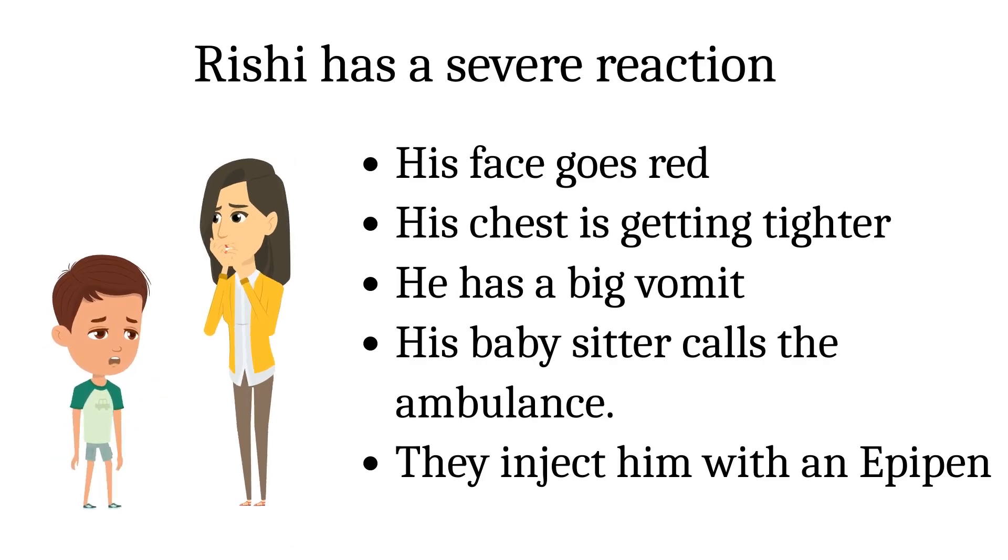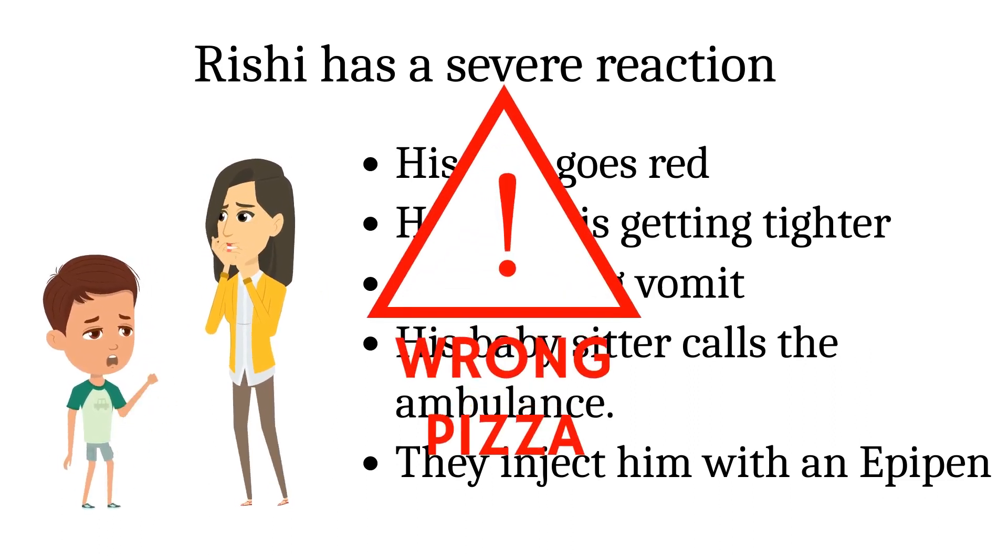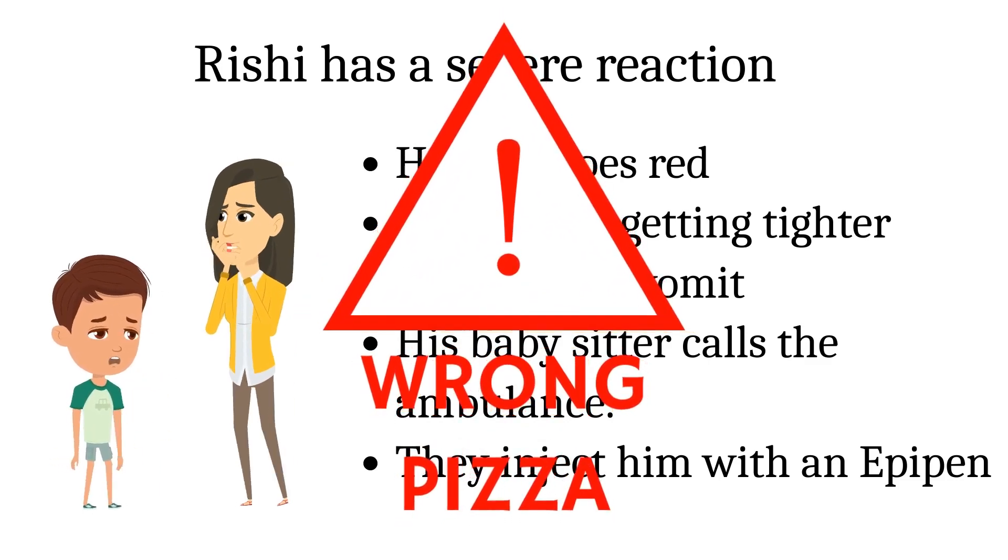His face goes red, his chest is getting tighter, and he has a big vomit. His babysitter calls the ambulance and they inject him with an EpiPen.